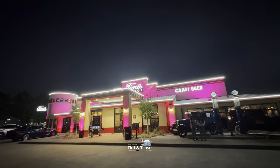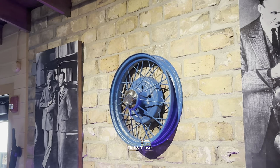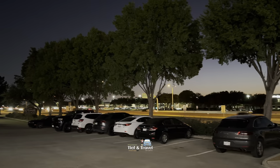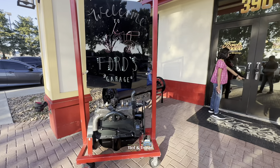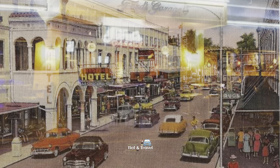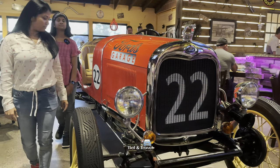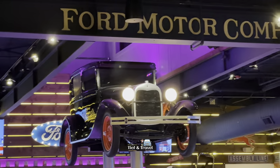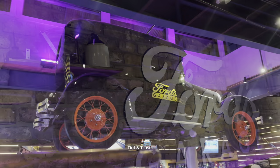An American chain of restaurants with a vintage vibe, this is a burger and craft beer concept inspired by Henry Ford. It has opened its first Texas location in Plano at 3904 Dallas Parkway. Its first restaurant was opened in 2012 in the historic downtown Fort Myers, less than a mile from Henry Ford's winter residence. They became an official licensee of the Ford Motor Company, which allows them to use the Ford name and the car maker's logo.